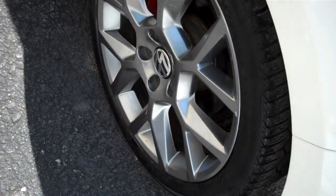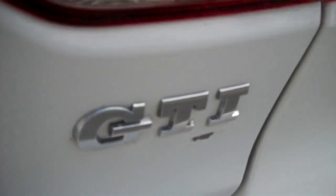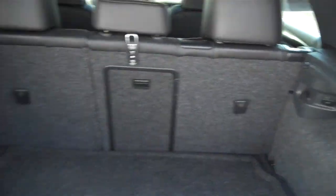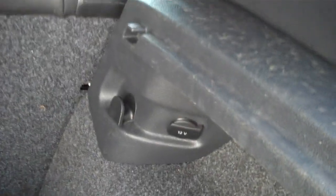More cupholders — the Germans don't want you going thirsty. A serious rear spoiler and rear wiper. GTI has plenty of rear storage space. The rear seat folds forward one-third, two-thirds, or the whole rear seat. Power outlet.